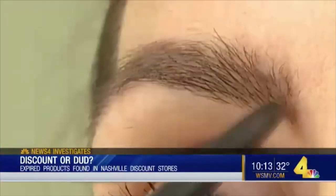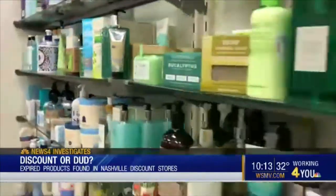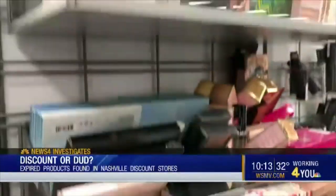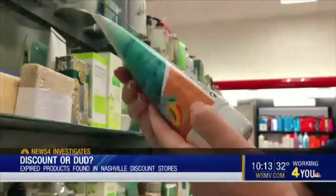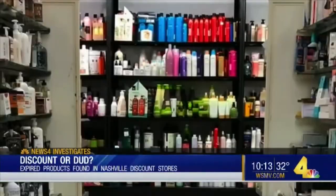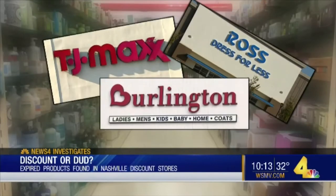It's all about looking your best. And just about everywhere you go, you can purchase products for your lips, eyes, and face — makeup, creams, lotions, you name it. All sold at discount stores like TJ Maxx, Ross, and Burlington Coat Factory.